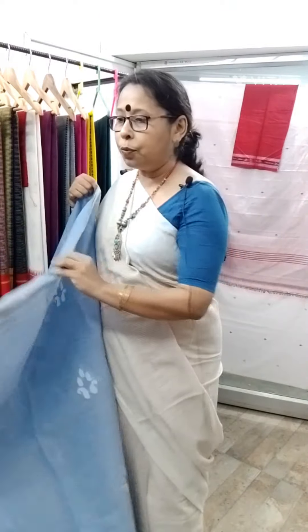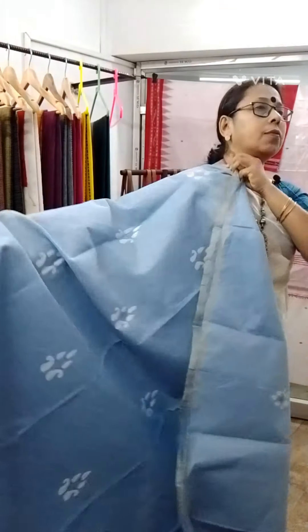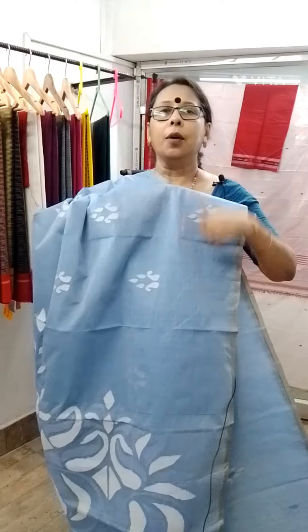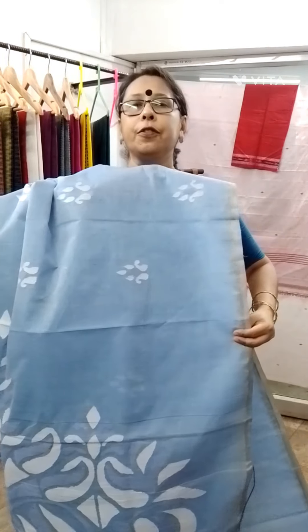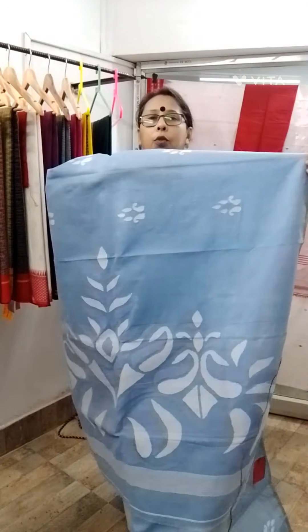Let's start with a very beautiful shade of blue taat jamdani. It is a very beautiful color — a bit lavender. Actually, in our childhood, we used Ponds powder and the color of the can is just like this blue. You may call it powder blue. This is a totally handwoven jamdani or needle jamdani, with this type of white motif all over.